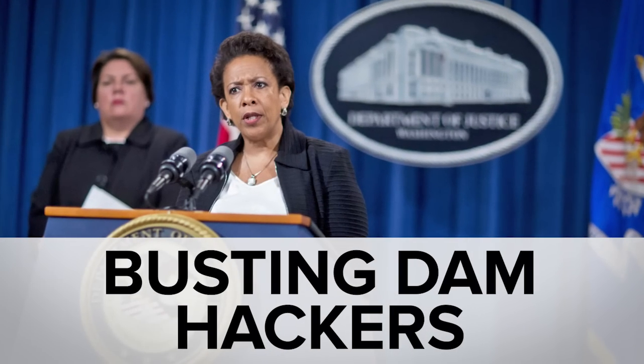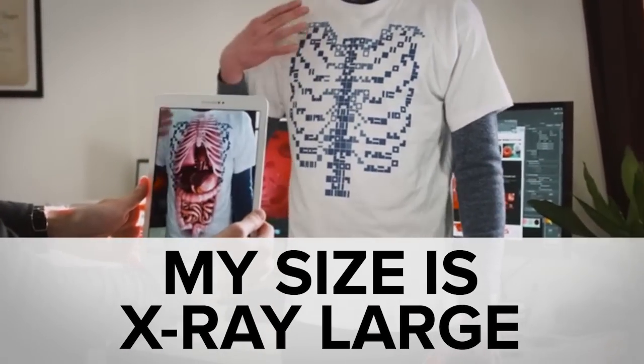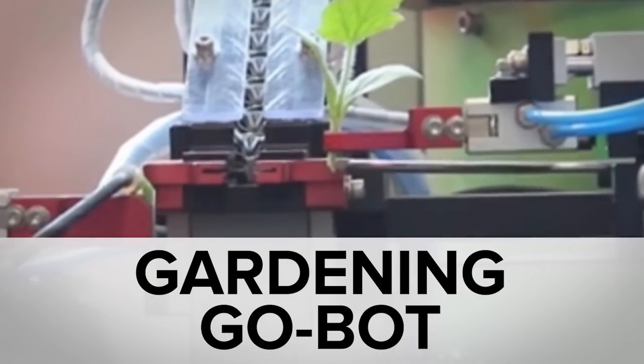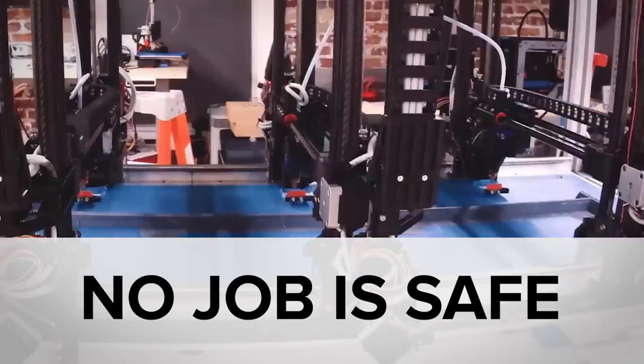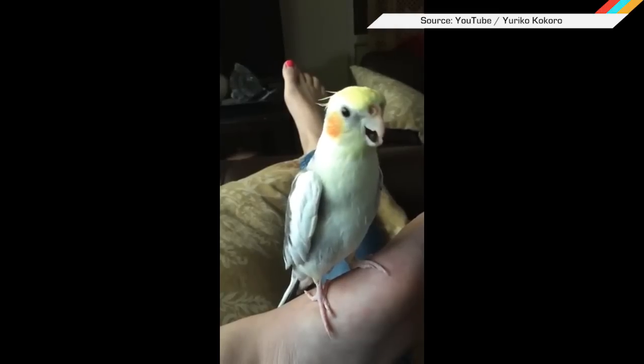While the U.S. Attorney General indicted Iranian hackers, you may have missed the augmented reality shirt that dives into the body, the gardening bot faster than your pappy, and an orchestra of 3D printers. Welcome to In Case You Missed It, where if this bird recreating a smartphone ring does not make you happy, nothing will. You're dead inside.